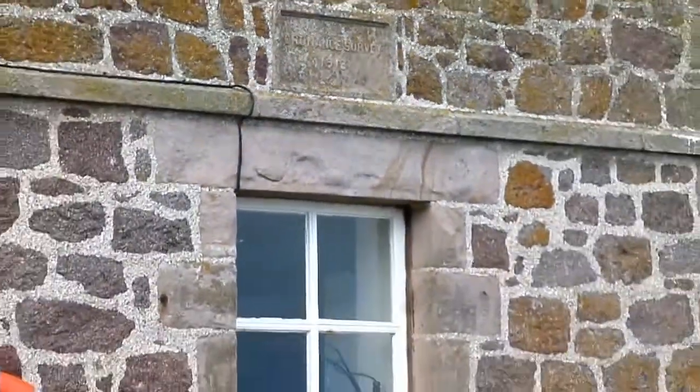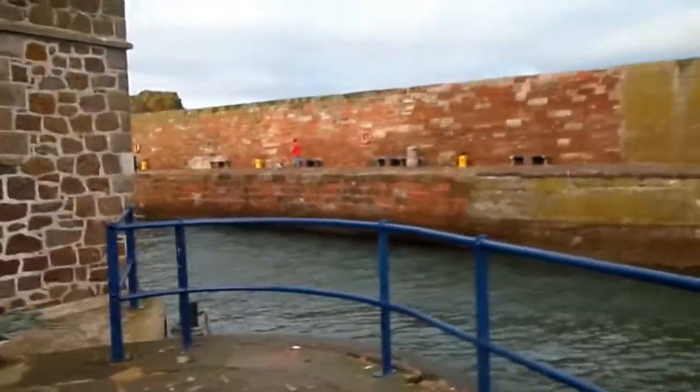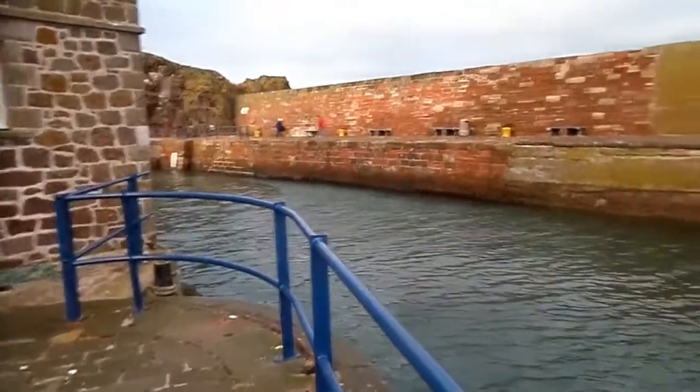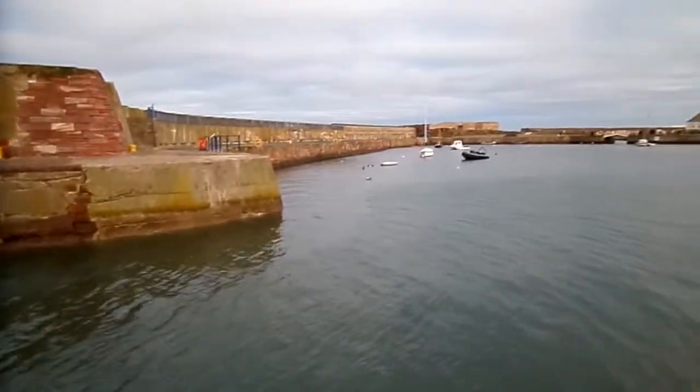For a period of five or six years, between 1915 and 1951, they took a record every 15 minutes of the tide, over 24 hours for 365 days a year. And from this, the mean sea level was calculated.